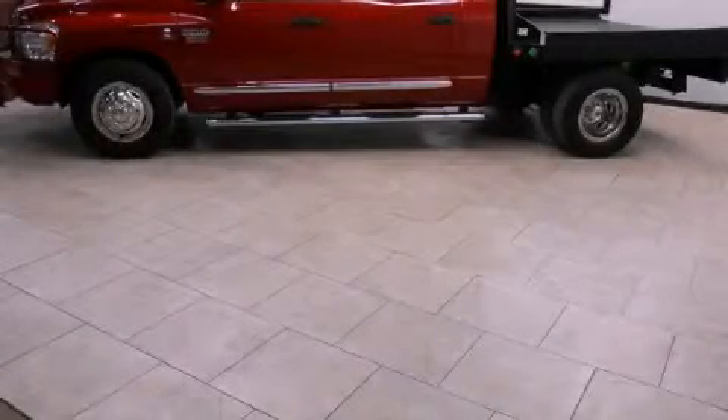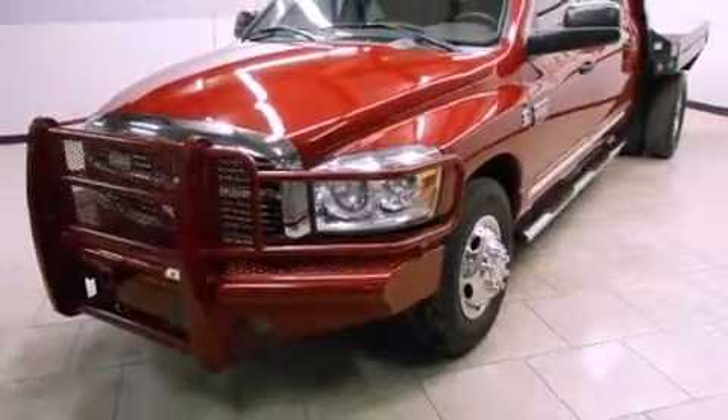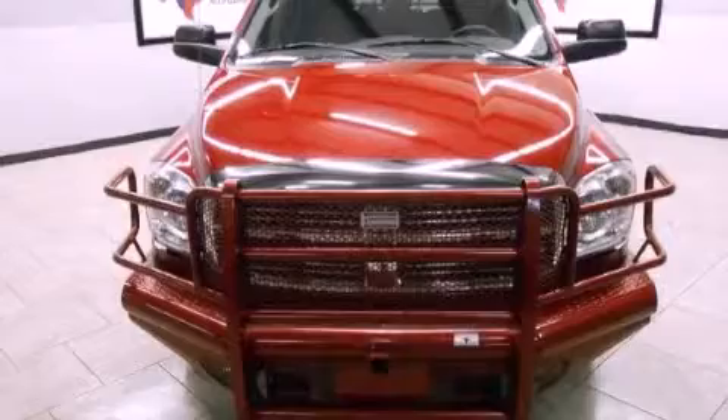This is a 2009 Dodge Ram 3500. It has what you need for work as well as what you want for play. It features a six-cylinder engine and an automatic transmission.